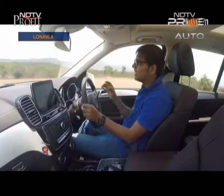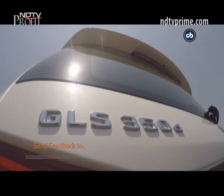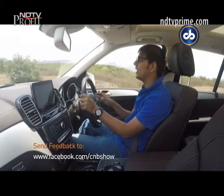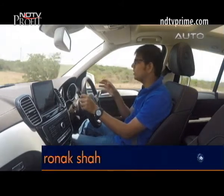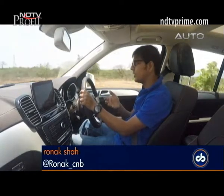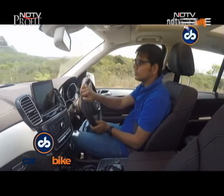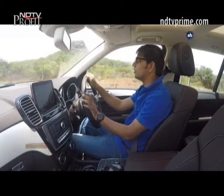The addition of the 9-speed gearbox instantly disconnects you from the thought that you are driving the GL. The GLS's 9-speed gearbox is extremely refined, very smooth, and very responsive. It's the same gearbox we'll be seeing in the GLC as well — the C250 already has it — and slowly, all the cars in the Mercedes portfolio, at least the SUVs, will have the same 9G-Tronic gearbox.